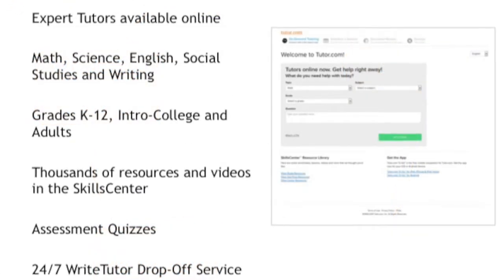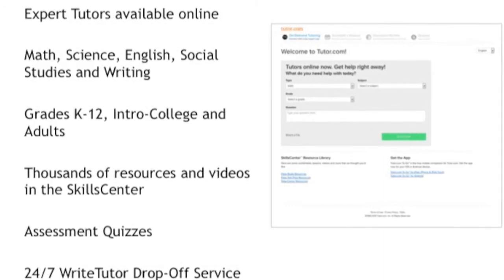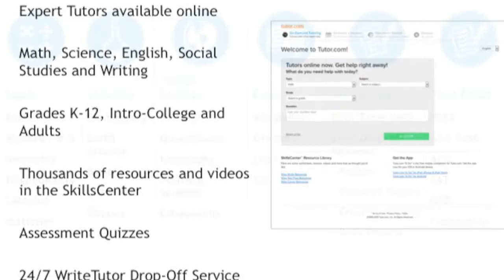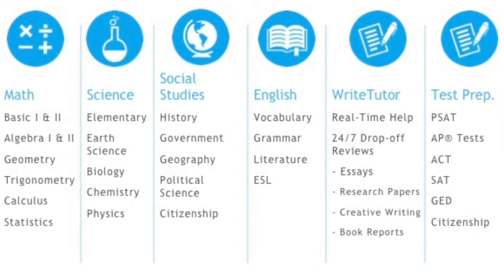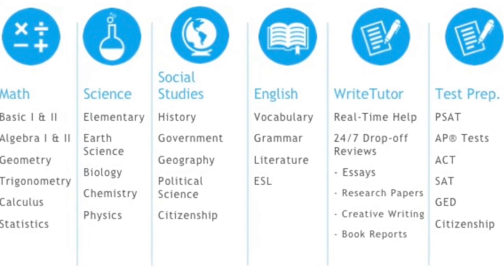Tutor.com isn't the kind of homework help website where you just look things up. Tutor.com lets you chat with a real live tutor who is an expert in the subject you're learning. It's like talking to your teacher one-on-one after class, except it's online and completely anonymous.